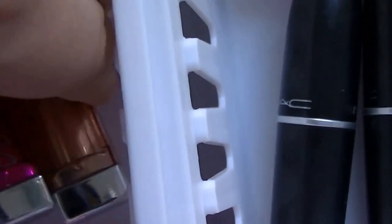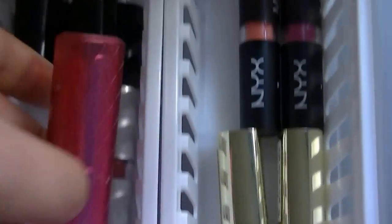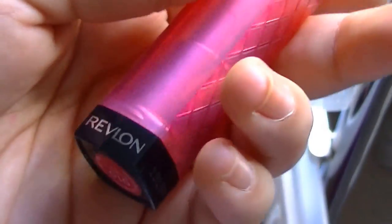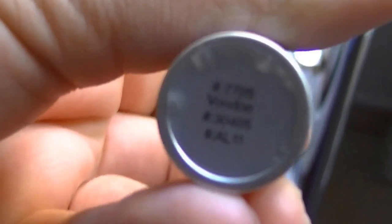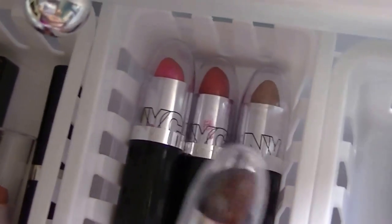In this container I keep more lipsticks. I have two Maybelline Color Whispers — I don't really like these because they wear off so quickly — in number 10 and number 50, so a nice cherry color and a nude color. Then I have one Revlon Lip Butter, which I've been using for the fall and winter, in 010 Raspberry Pi. Then I have an e.l.f. lipstick in the color Voodoo, which is just a pretty red lipstick that I haven't used yet. And then I have my first lipstick ever — the NYC ones that are $1 — which I used to use but I don't use anymore, though I'm not going to get rid of it.